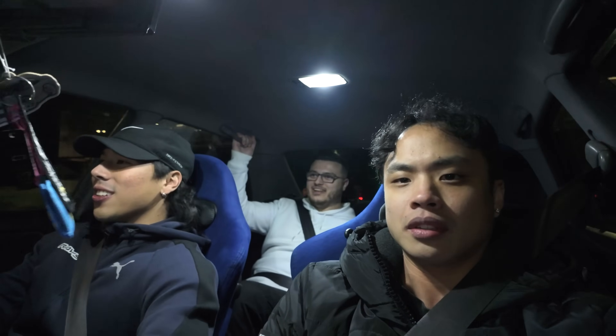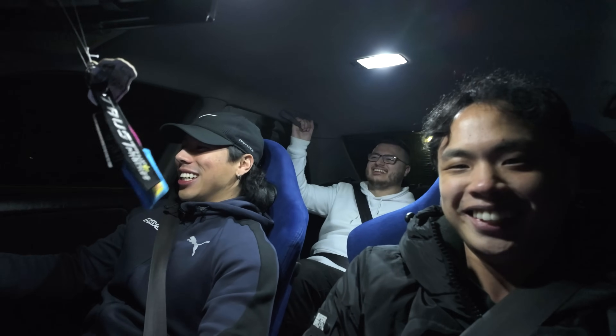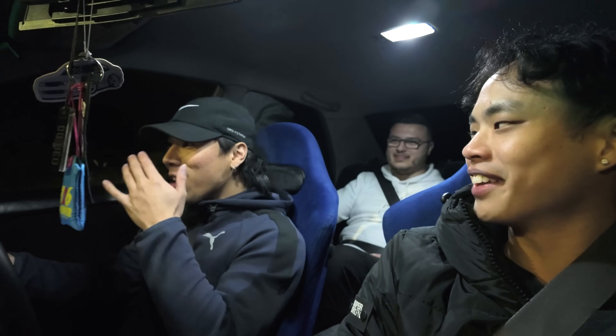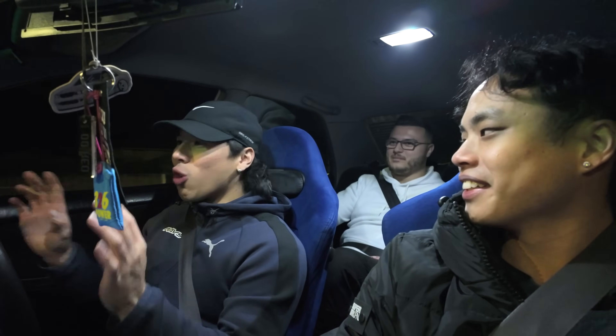Hitting first gear in the Chaser, it gets hairy quickly. The rear loses traction and the car slides around — everyone loves it. The turbo sounds fantastic. Brian is glad everyone is enjoying the car; jumping in, it's immediately an event.